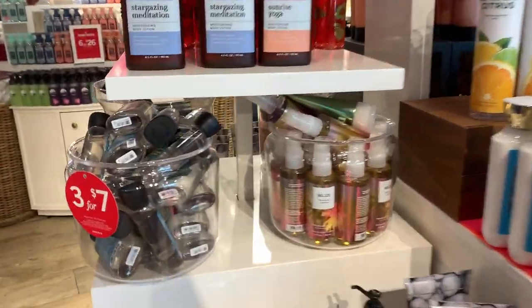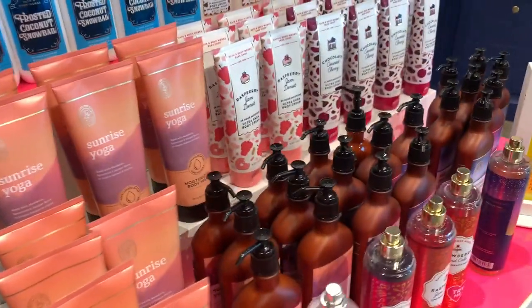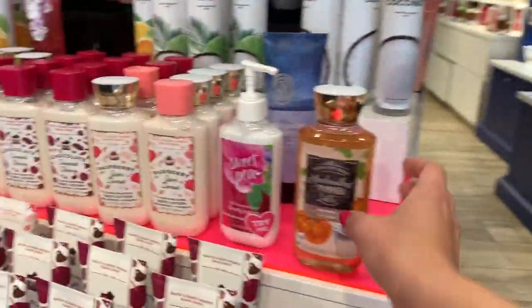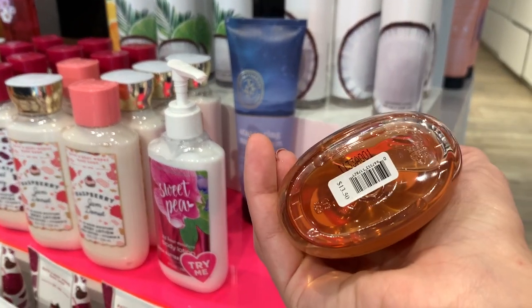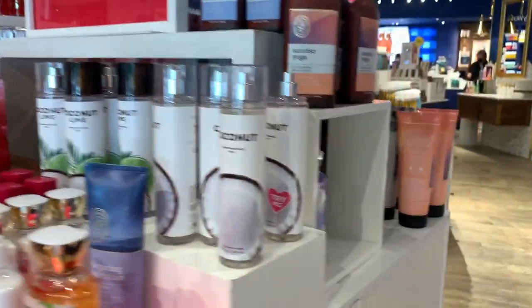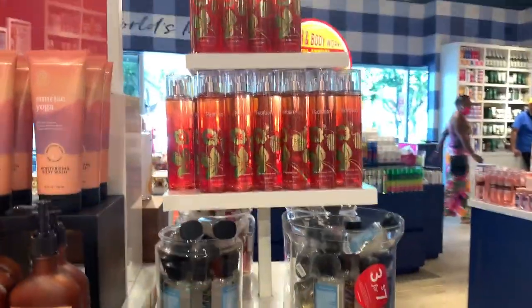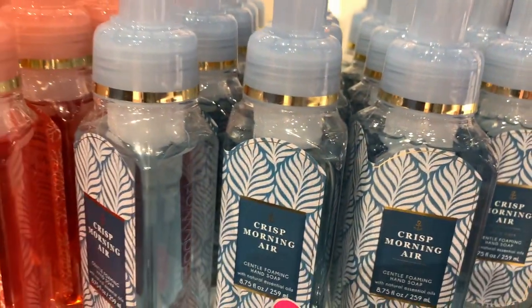75% off body care — they didn't have too much at this store honestly. They had Oasis Belize, a few from the Bake Shop — literally almost nothing from the Bake Shop — one Marshmallow Pumpkin Latte made in 2021, some of the coconut collection, One in a Million shower gel, Hot Spring Spa aromatherapy, and of course Pear Berry which nobody wants.